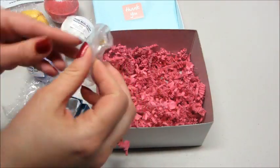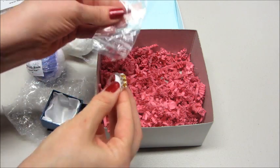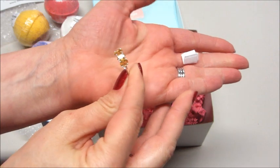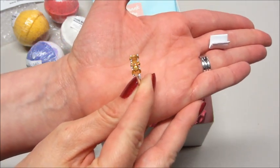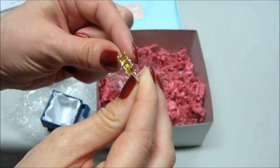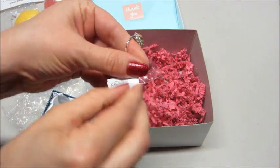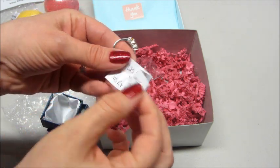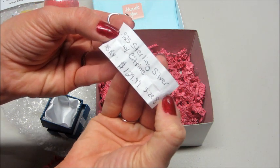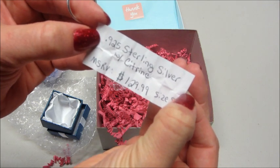We did get a ring! There's a little piece of paper in there — I'm sure it tells you more about it. It's very pretty, a light yellow — maybe an orange colored stone. Let's see what the paper says. It's 925 sterling silver with citrine — so that's what that stone is. The value is $129.99, size 8. That's pretty awesome!